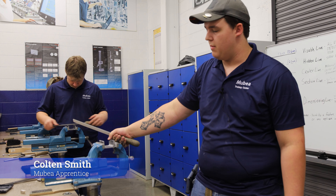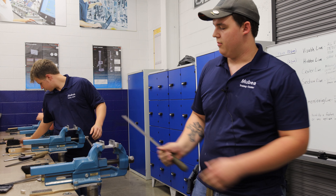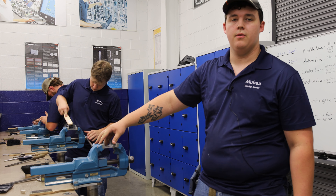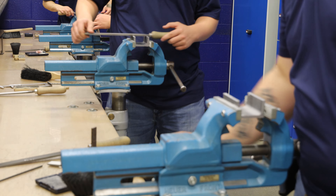My name's Colton Smith and right now we're learning about the manual material processing for the apprenticeship at Mobia. We're basically starting with raw material and hand filing everything down to match the blueprints that we were given.